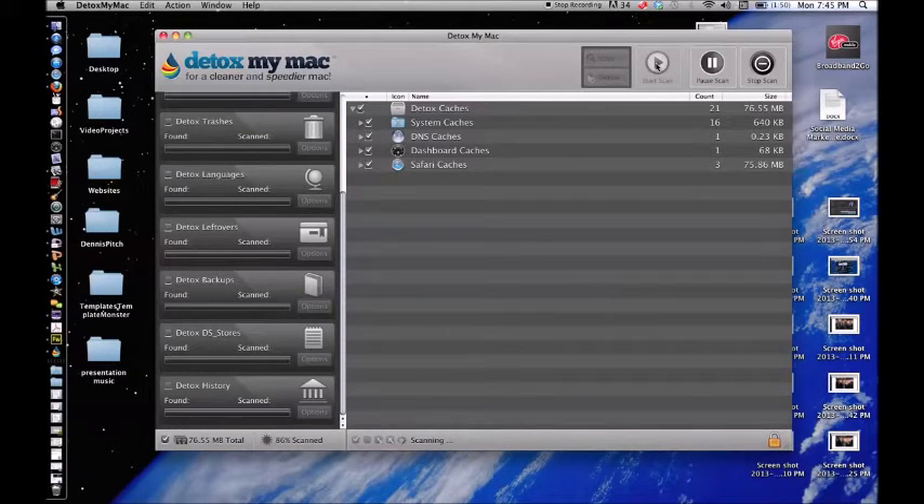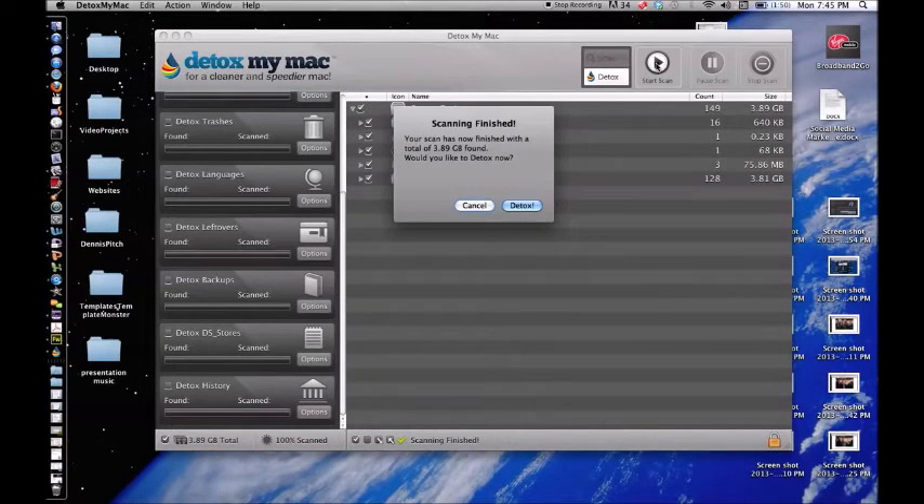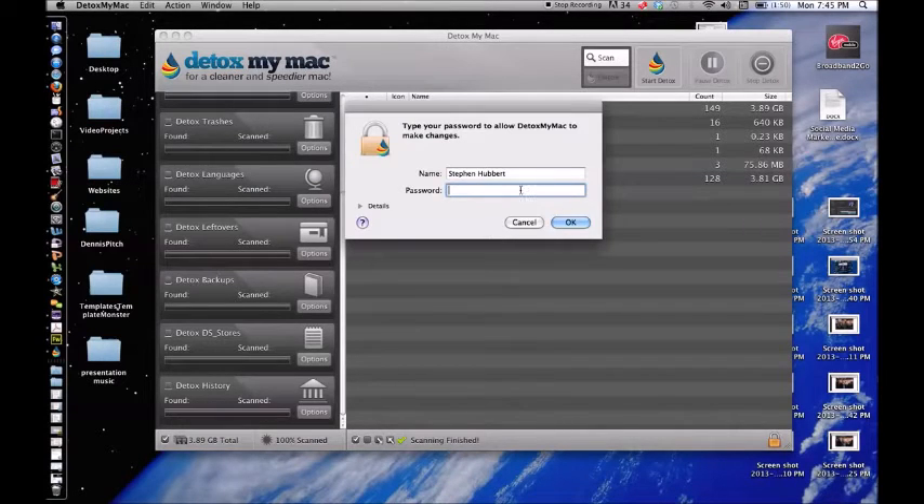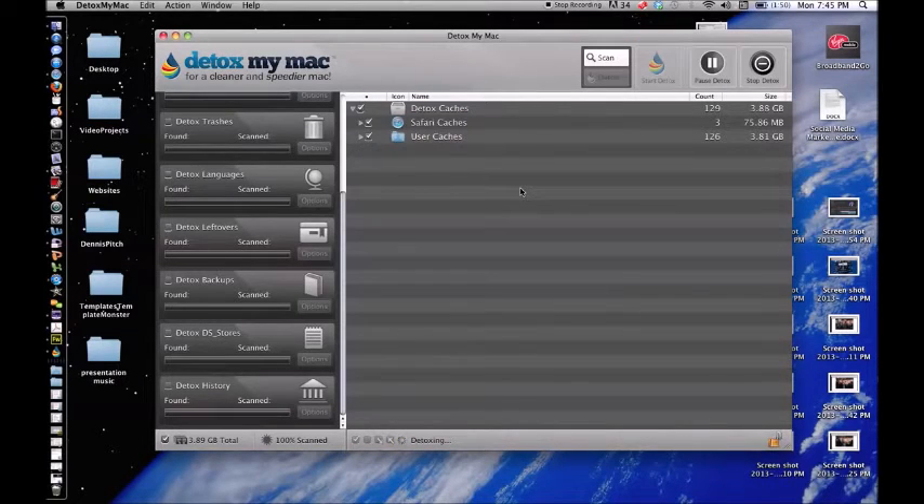What this does for your Mac is it cleans it up so well that your Mac runs just like it was brand new. I've had a lot of files on my computer, especially being a web designer and going through school for the last three or four years. My Mac had been slowing down, and this program has helped me speed it back up — it's just like the day I bought it.